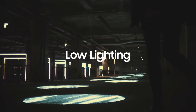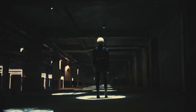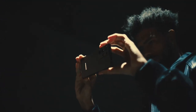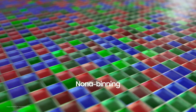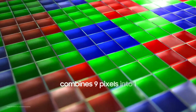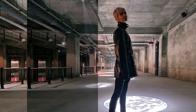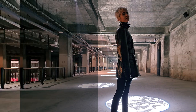Low-light situations provide a more challenging environment. When pixels do not receive enough light, images produce noise — irregular grainy spots that distort the image. Groundbreaking Nona Binning technology addresses this: at the sensor stage, a set of nine pixels are combined into one larger pixel, increasing each pixel's surface area for capturing light. This ensures the sensor gets enough light to produce bright, detailed photos even in darker environments.